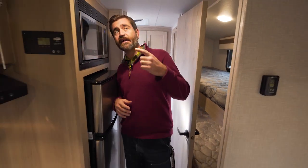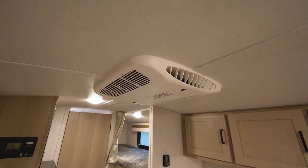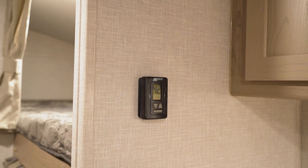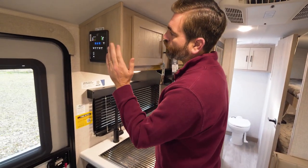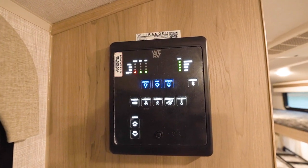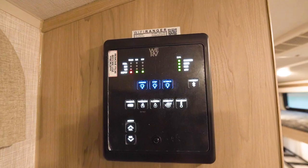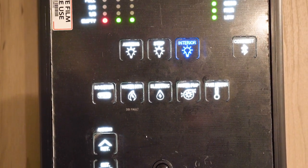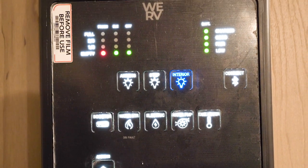This does have a single AC on board up here on the roof. We're in a 30-amp service camper, so if we're hooked to shore power or a generator, we're going to freeze this thing out. To run the rest of the controls, it has a WeRV panel right here by the entrance. I love these things — they're Bluetooth capable, they have tactile buttons that actually click, and it's just a super seamless and clean design.